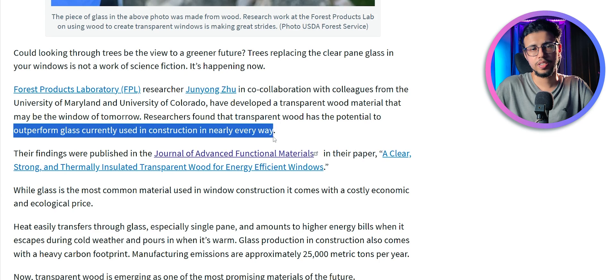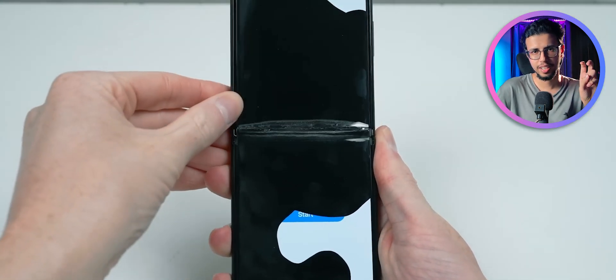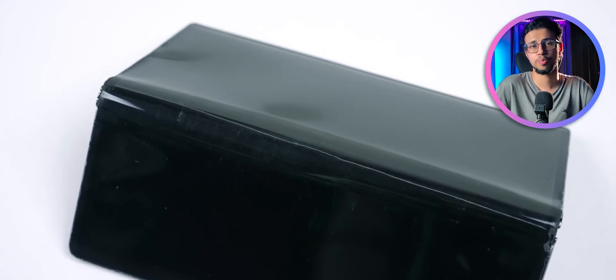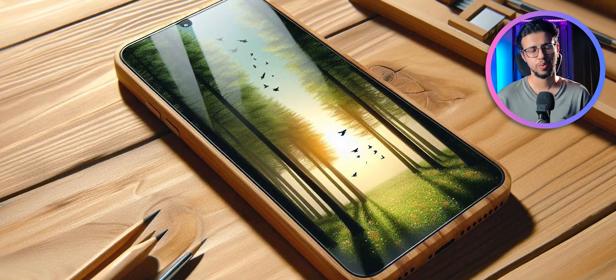I'm thinking of potential applications outside of buildings. Like, what if we can use this kind of wooden glass in folding phones? That might fix the screen-cracking issue we have with modern foldables and their ultra-thin glass. Though it might scratch easily because wood is softer than glass, it's possibly fine to be used on windows. What do you think?